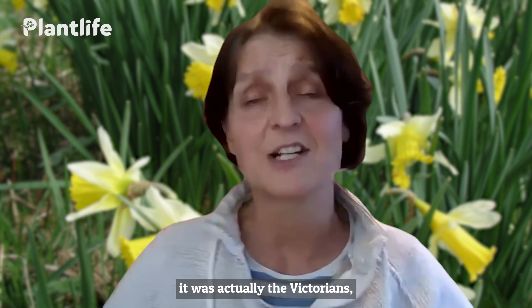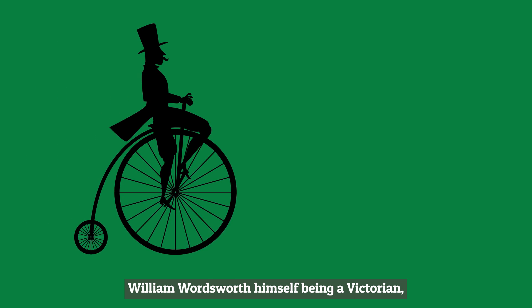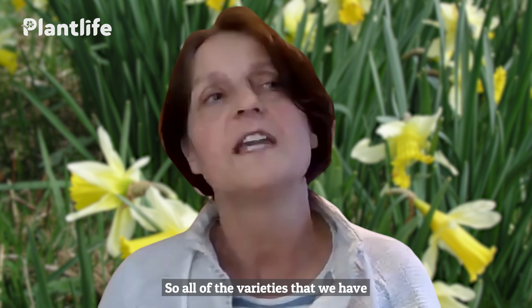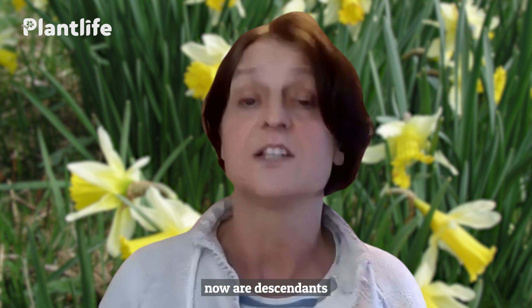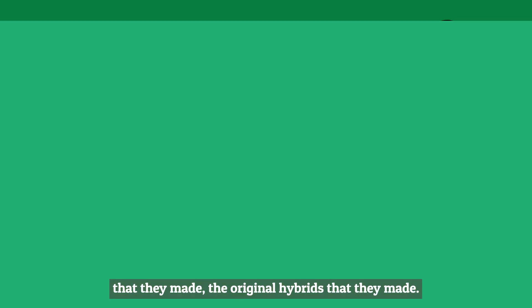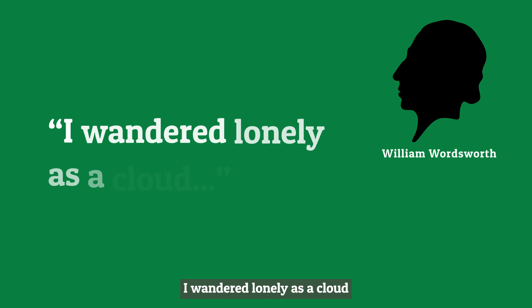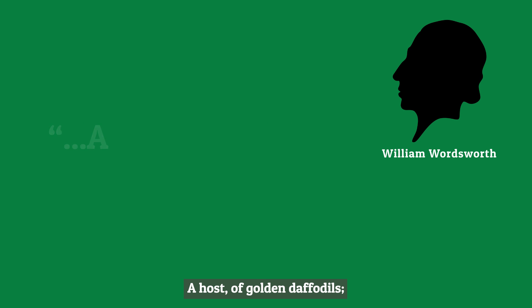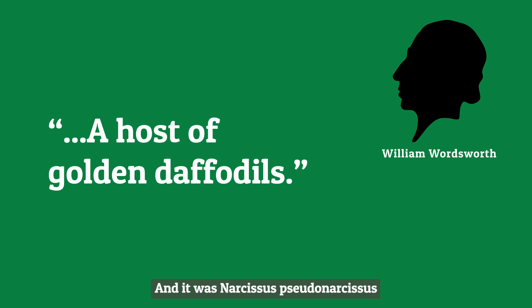It was actually the Victorians — William Wordsworth himself being a Victorian — who started the current craze for daffodils and began the whole breeding process. All of the varieties we have now are descendants from those original crosses, the original hybrids they made. In the poem, "I wandered lonely as a cloud that floats on high o'er vales and hills, when all at once I saw a host of golden daffodils," it was Narcissus pseudonarcissus that he was looking at when he wrote those words.